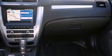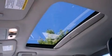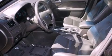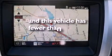cruise control, an auto-dimming rear-view mirror, a six-speaker audio system, leather seats, a security system, front fog lights, dusk-sensing headlights, front and rear reading lights, and this vehicle has less than 22,000 miles.